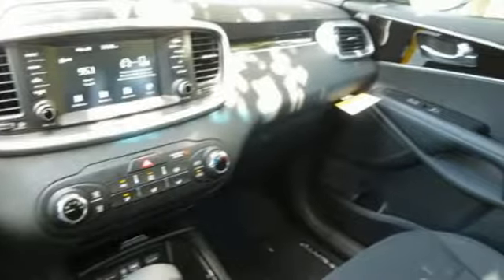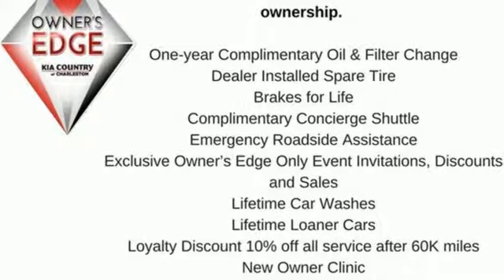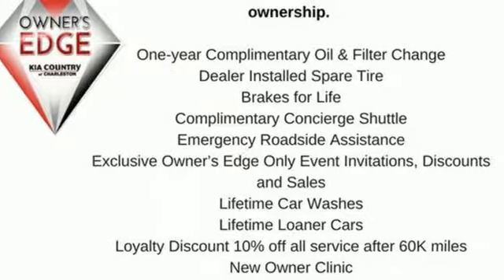Consumer Reports finds the Sorento offers lots of interior space, yet is easily maneuverable and simple to access. Kia designed for fun, driven for thrills. The time is now. See it for yourself today.